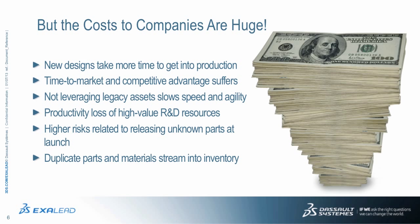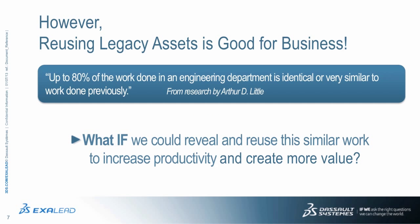It's actually much faster for the entire company's operations to adapt existing design elements and parts for new projects than to start from a blank slate and release all these new parts into inventory. Research done by Arthur D. Little suggests that more and more work done by engineers is very similar to what was already done in the past. So what if we can make it easier for companies to find similar designs and past parts, and increase the productivity and value it brings?